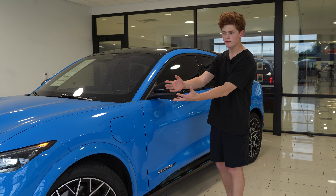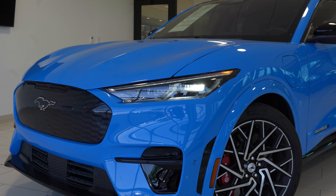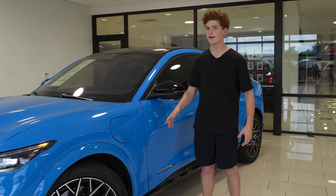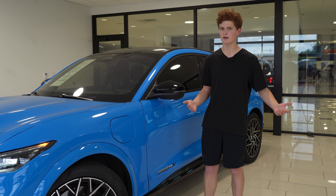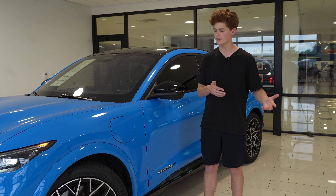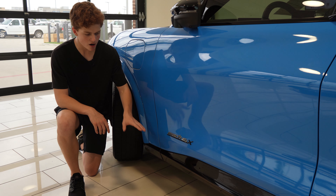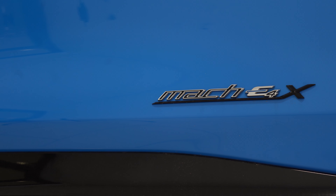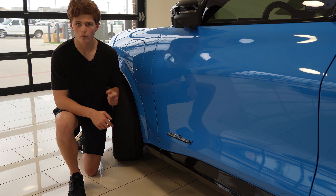Moving on to the side of the car, you can see how this front end flows nicely into the side with an aggressive look, and adding to this aggressive look are these flared fenders. Above this fender is the only charging port on this car. That can annoy some people since there's not one on each side, but it honestly shouldn't — most gasoline cars don't have a gas cap on both sides. These badges here on both sides say Mach-E 4X: Mach-E is what this car is, 4 stands for all-wheel drive, X stands for extended range, and this car can go 270 miles on one charge.